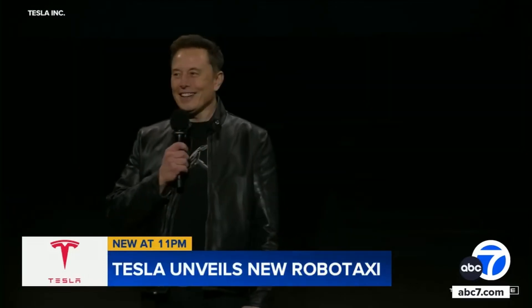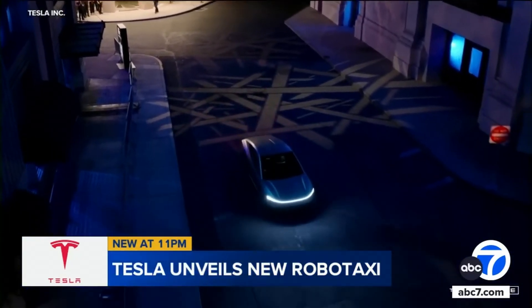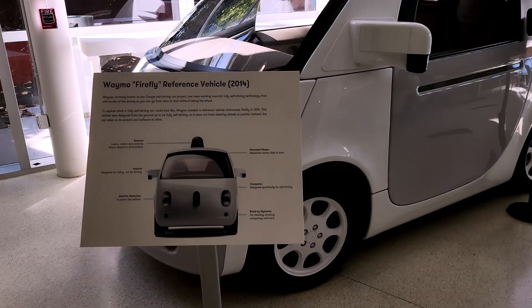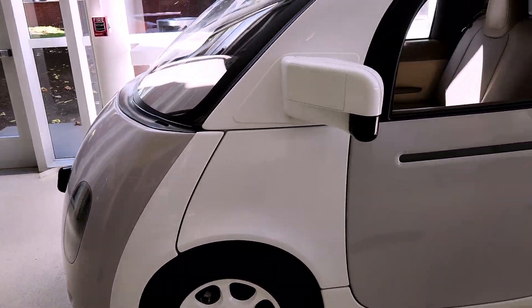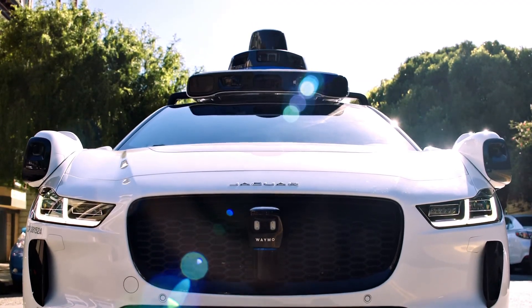We just saw Elon Musk reveal the Tesla cybertaxi prototype, which apparently people could own and lease out. There are other companies working on this as well — Cruise and Zoox are some notable ones. They have definitely come a long way from the first ever Waymo car to where we are now, and I am pretty stoked for the future.